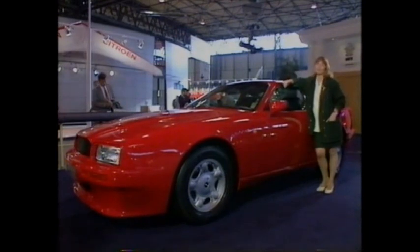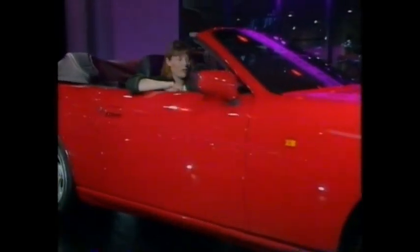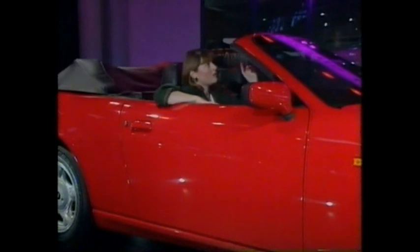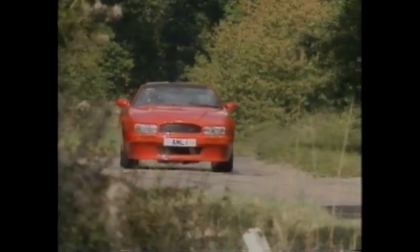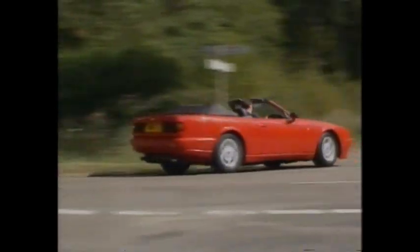Two years ago, Aston launched the Virage at Birmingham, but this year they're launching the Virage Volante. The beautifully sleek lines of this car can only be enjoyed by you and your passenger — it's strictly two-seat. The hood is fully automatic, powered by hydraulics, and there are even little motors that slot it into the header rail, so you don't have to do any work at all. They've made the chassis 40% stiffer to compensate for the loss of the roof panel. It's powered by the 32-valve version of the Aston all-alloy V8 engine — that's 330 brake horsepower. At 155 miles per hour, you might want a word with your hairdresser first. Mind you, I don't think that's going to bother the sorts of people who can afford £150,000, which is what this car is going to cost you.